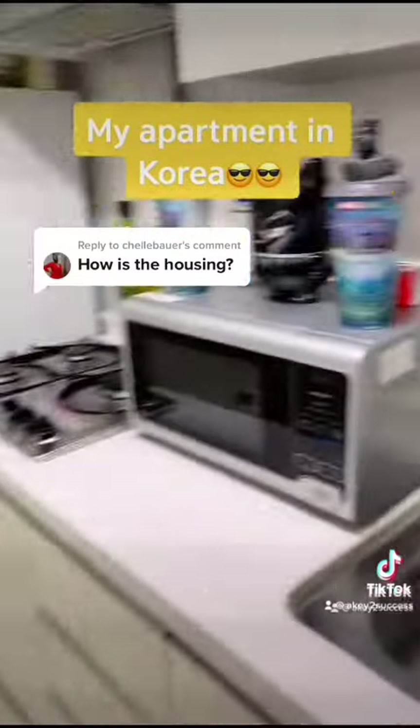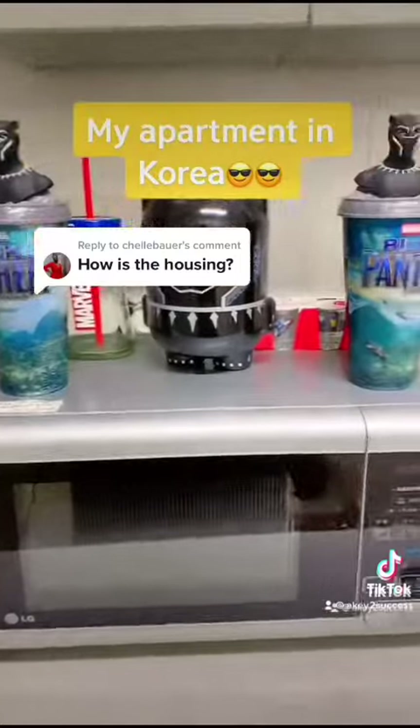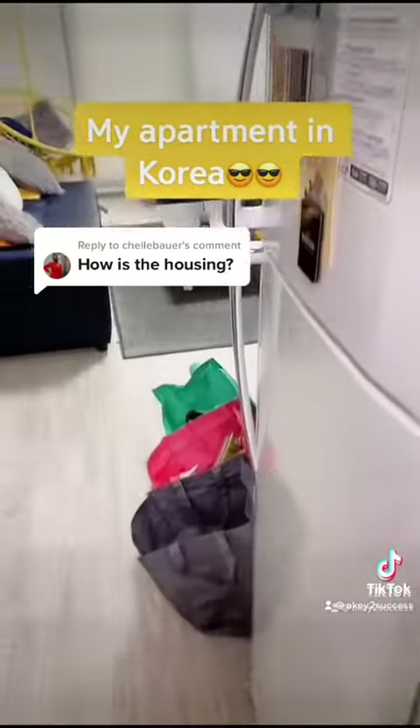Then you enter the living space. To the right is my kitchen — typical kitchen, just sink and storage. The microwave was provided by my school, and the stove is three burners instead of two, which is a very good thing in Korea.